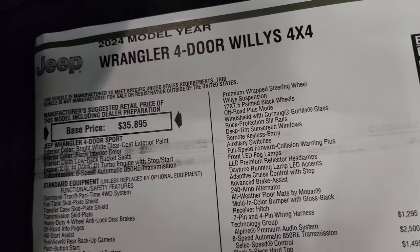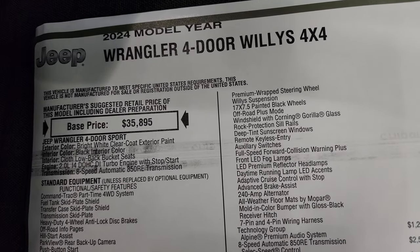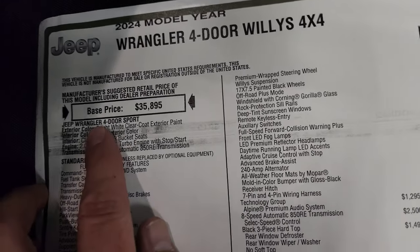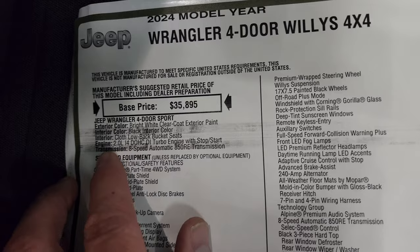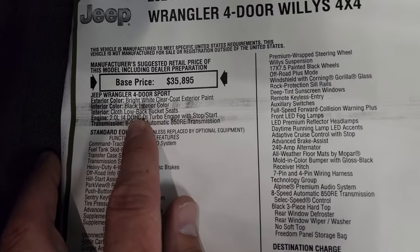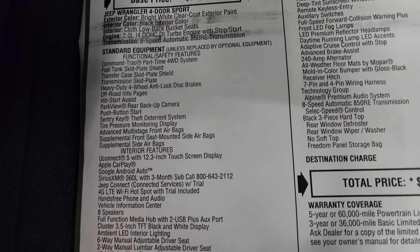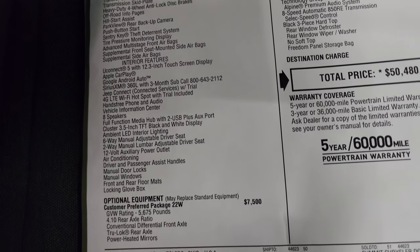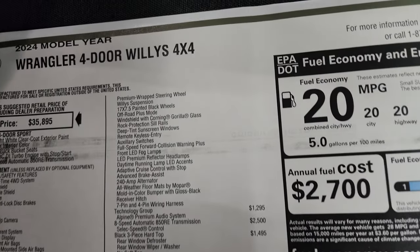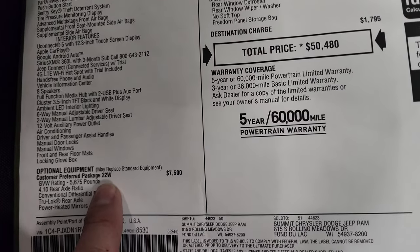Here is the original window sticker. I'm not going to go through everything, just the main stuff. So 2024 Wrangler four-door Willis package — first and foremost this is a Sport, bright white clear coat, black interior, two-liter turbo, eight-speed automatic transmission. Everything on your left is your standard equipment, and then your optional equipment starts there. And that's the 22W, which stands for the Willis package.